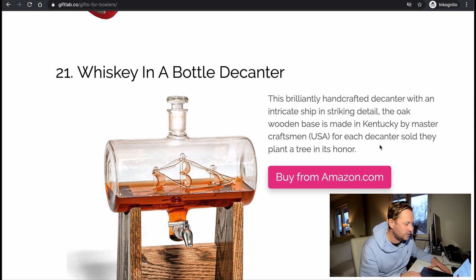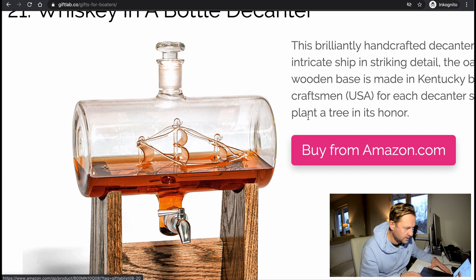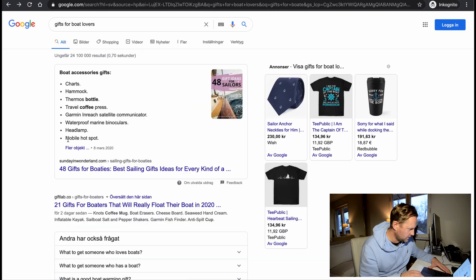Number 21: whiskey bottle decanter — handcrafted. It's like a boat made of glass inside; you fill it up with your favorite whiskey or bourbon. Cool.